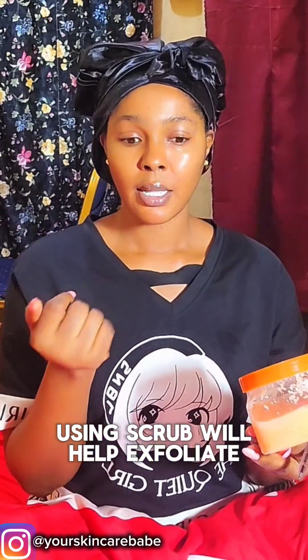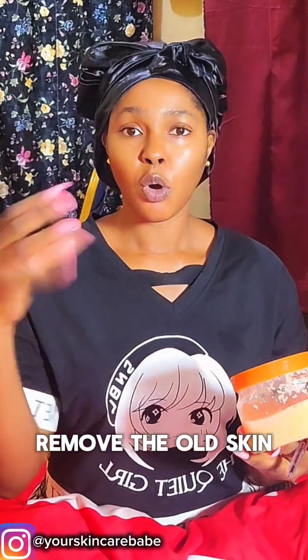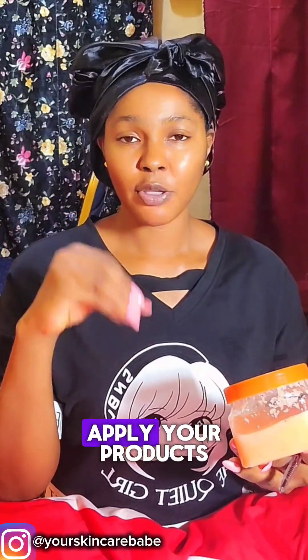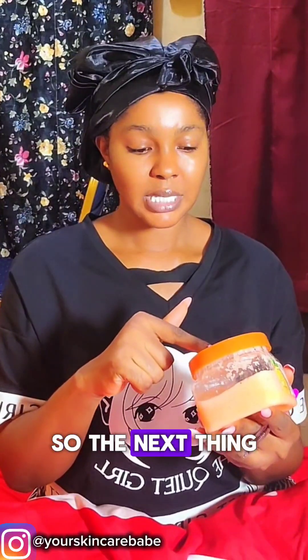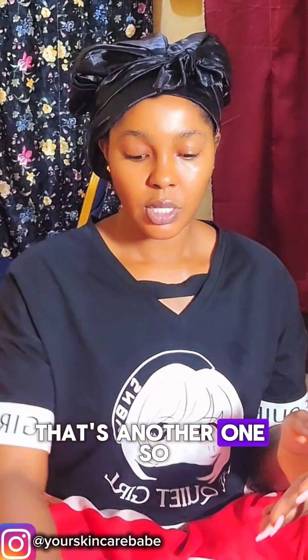If you're someone who is suffering from dark spots all over your body — your face, your back — using a scrub will help exfoliate and remove the old skin cells on top of those dark spots, so that when you apply your products they will absorb into the skin right where the spot is. The next benefit is that it also helps remove stretch marks.